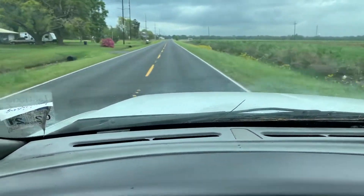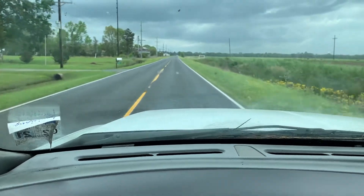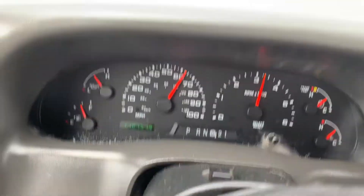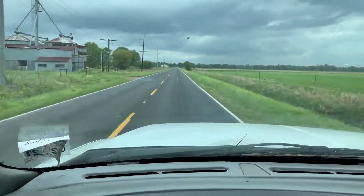The truck only has 110,000 miles, so with a little bit of work it's going to be in pretty good shape. It does crank up, run and drive. It does go down the road.